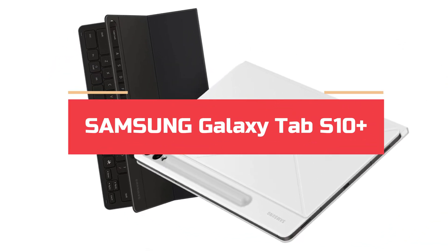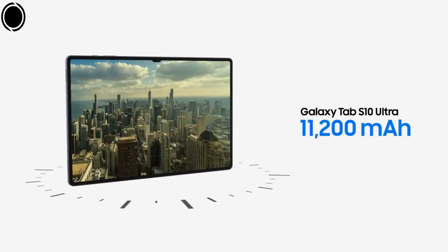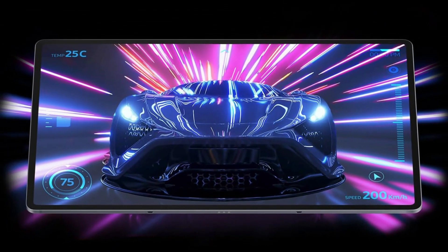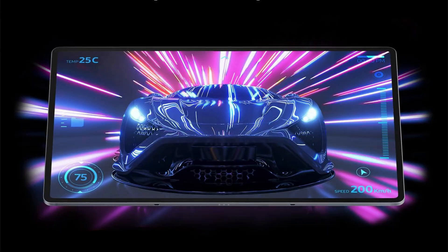Number 2: Samsung Galaxy Tab S10 Plus. The Samsung Galaxy Tab S10 Plus emerges as a strong competitor in the high-end Android tablet segment, presenting a combination of performance, adaptability, and features that distinguish it from rivals such as Apple's iPad Pro.